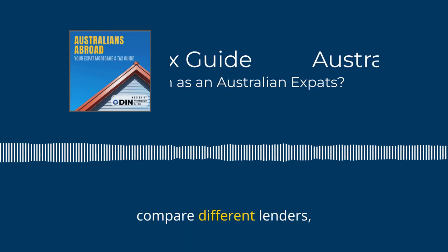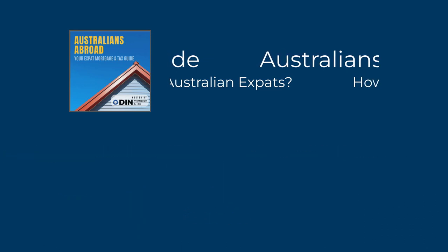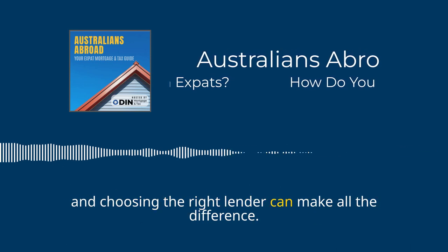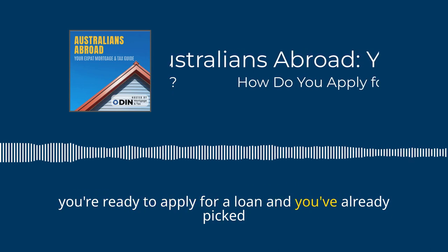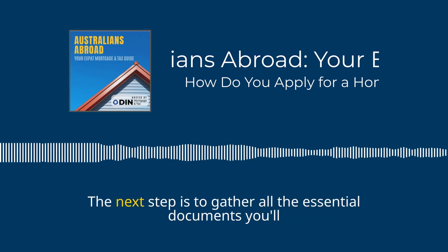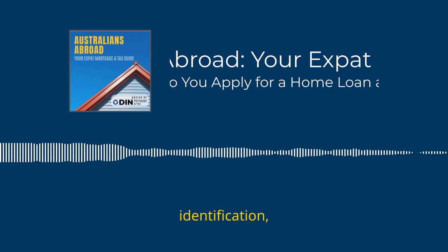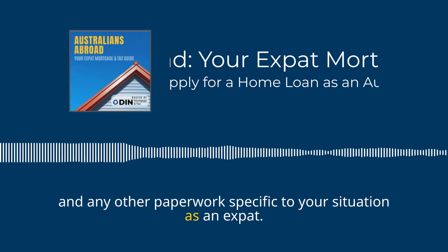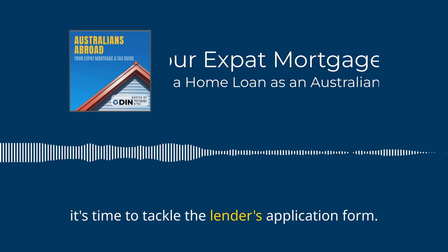Take your time, compare different lenders, and choose the one that fits your needs and preferences as an expat. It's your financial future after all, and choosing the right lender can make all the difference. Once you're ready to apply, the next step is to gather all the essential documents you'll need — things like pay slips, identification, bank statements, and any other paperwork specific to your situation as an expat.